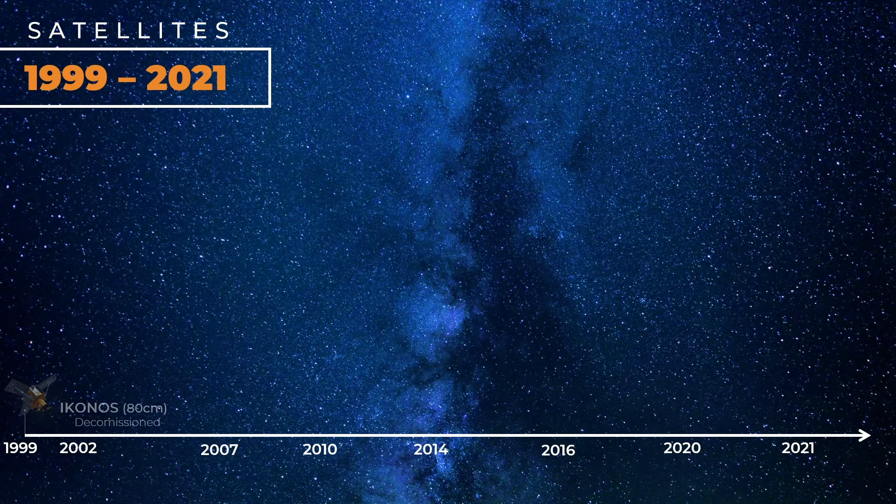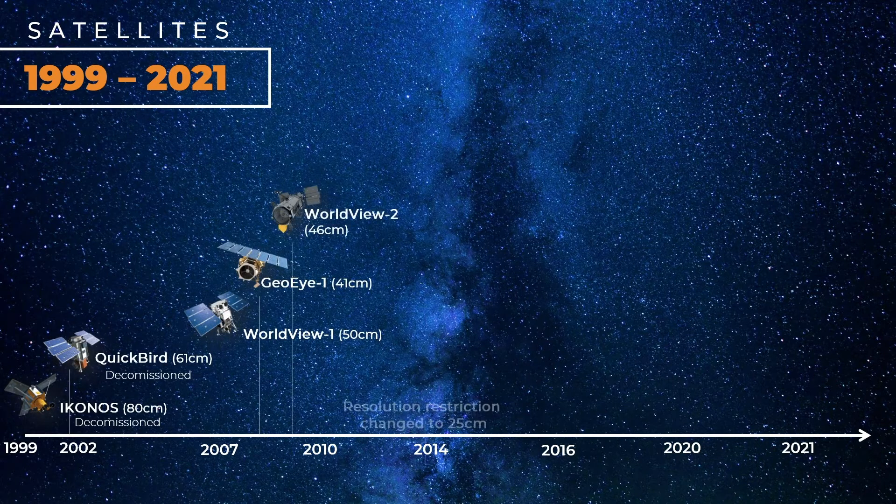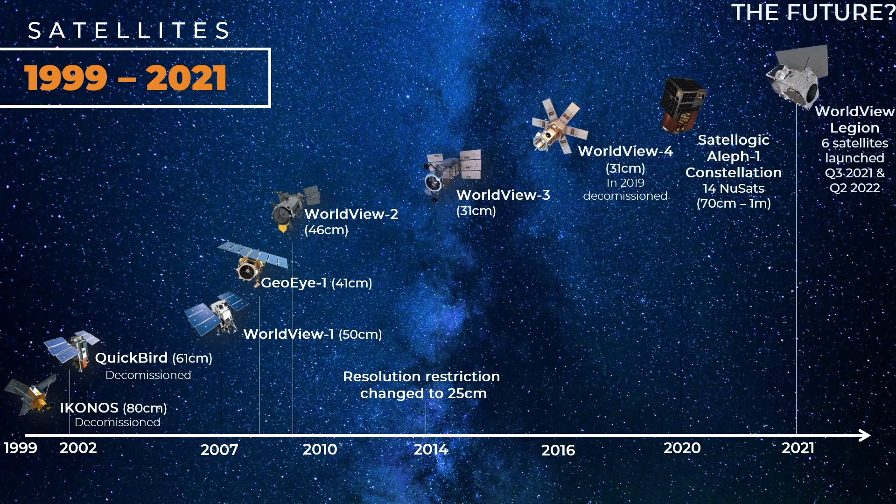Our history in terms of resolution and satellites began in 1999 with IKONOS at 80 centimeter. Fast forward to 2021 and the future of satellite imagery is here with better resolution and more capacity. The Worldview Legion constellation will begin launching this year, expanding our 30 centimeter capabilities.